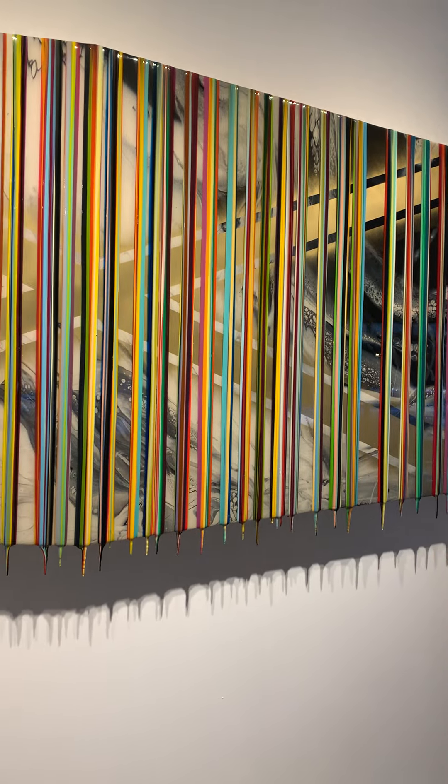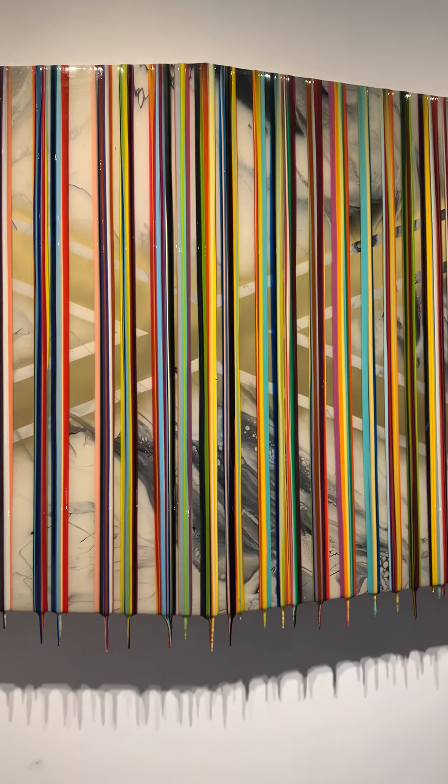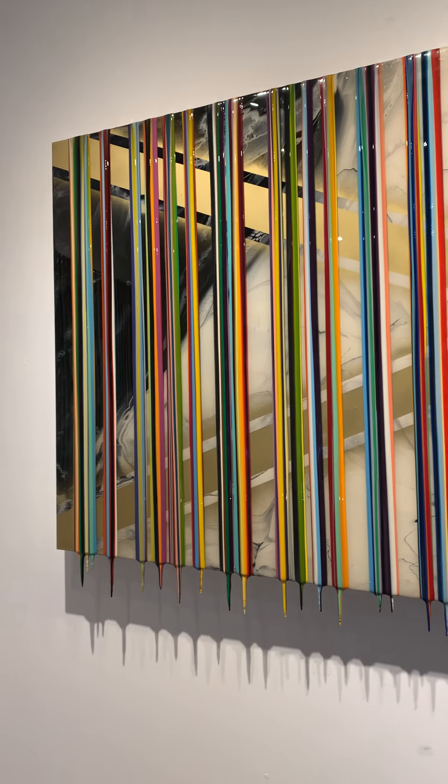The drips are just very luscious and vibrant. He has a different technique in which he made a different shape in his panel, so this is a really unique piece to the show.